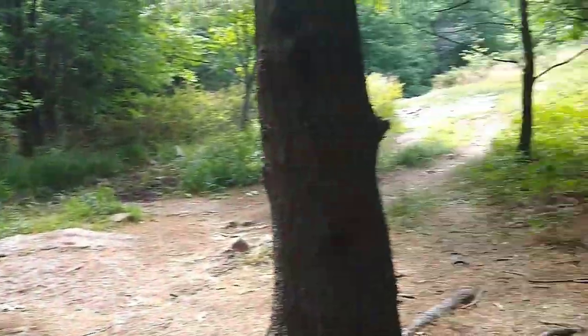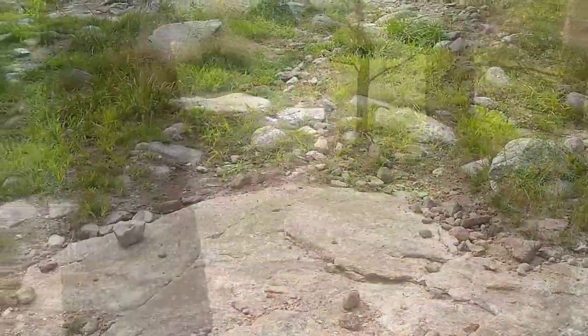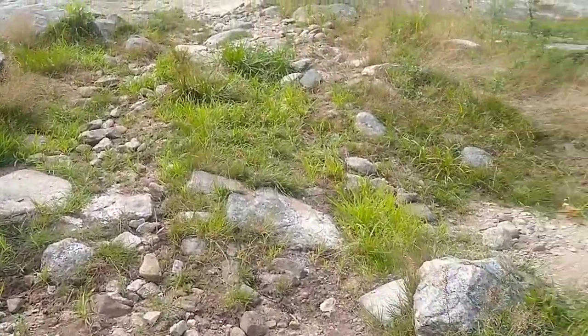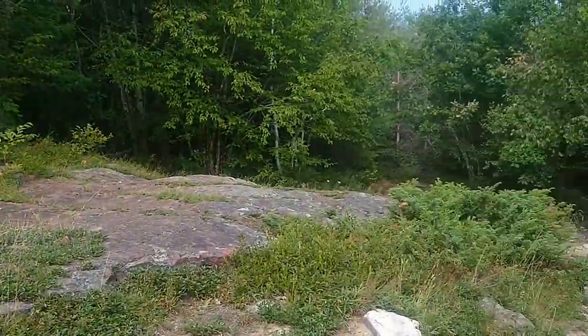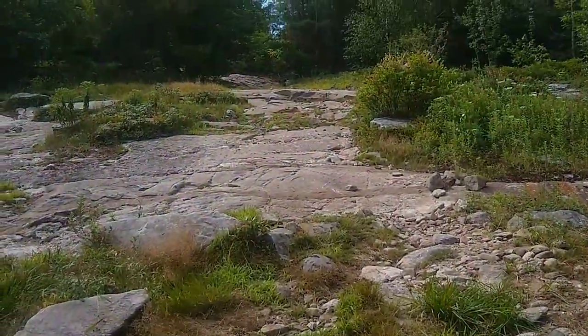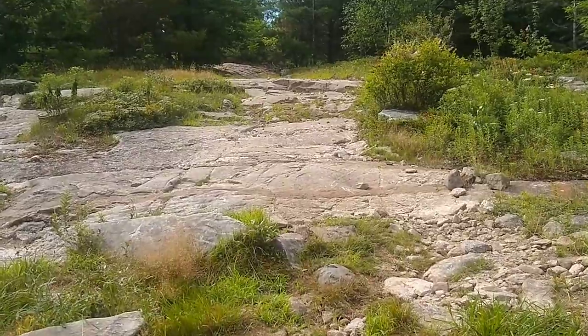So we're going to continue going up the trail into another more open area, as we're starting to do some consistent climbing now. The trail was going up and down before, but it's going all up now.